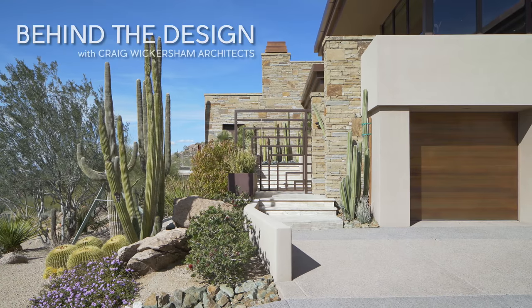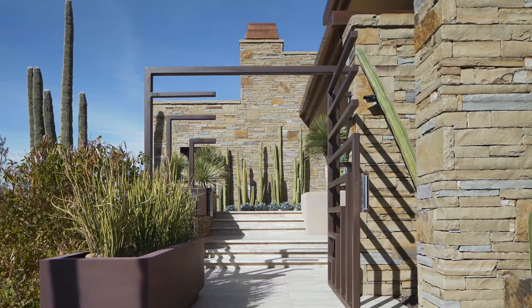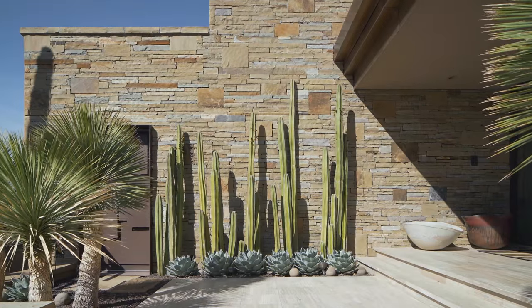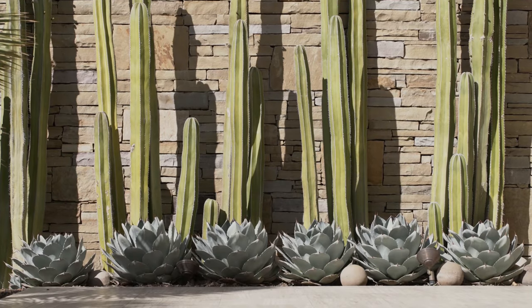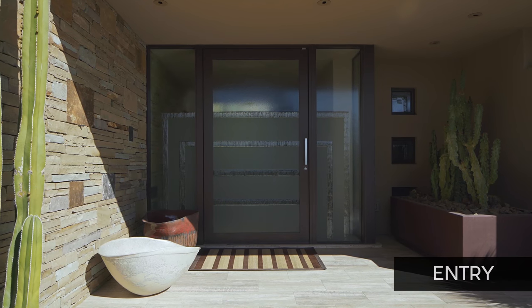What they asked for was a desert-friendly contemporary home, and we attempt to do that through color, form, geometry, and materials. I put the approach at the back of the house so that you see the house before you get to the first part of your arrival experience.